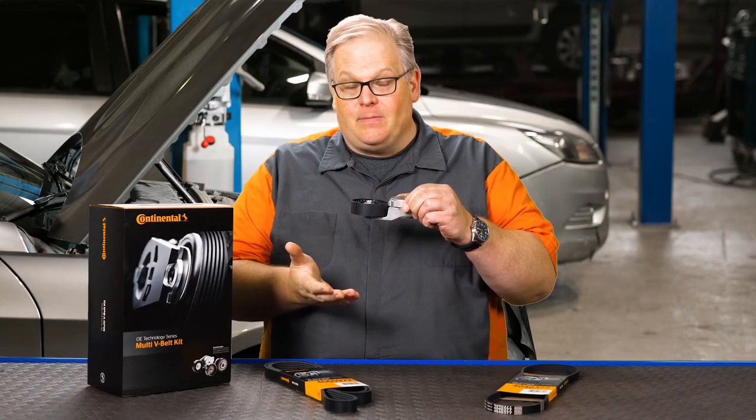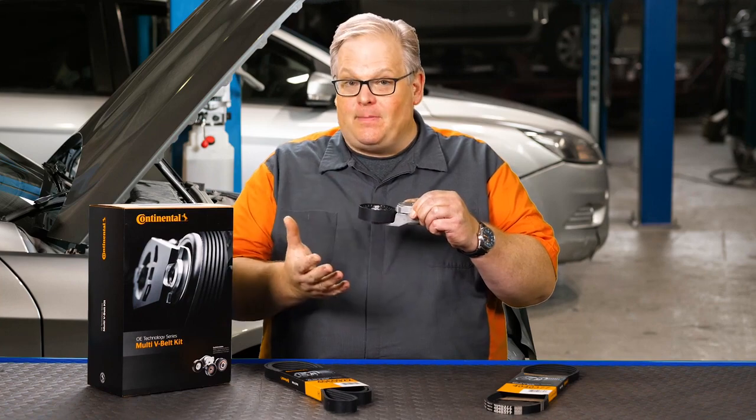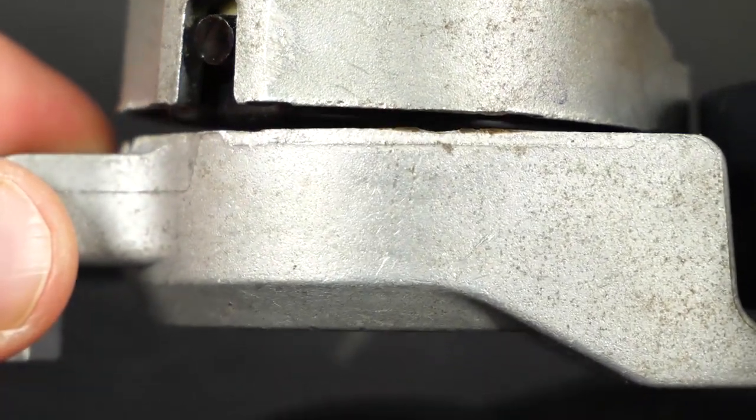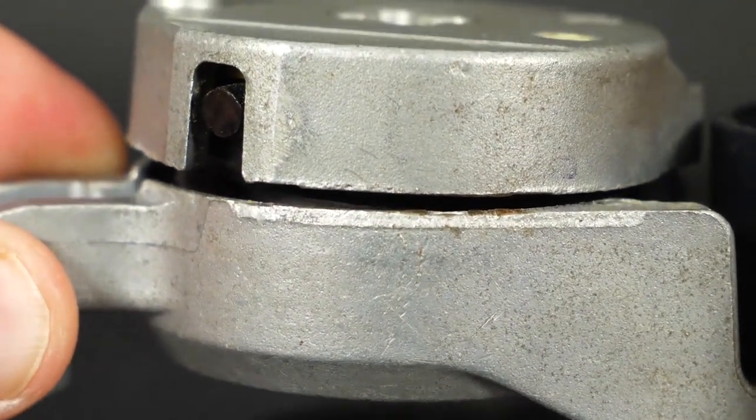When you change the angle of the arm, it changes the angle of the pulley and its alignment to the overall belt drive system. If you inspect the belt and you see a gap that is uneven from side to side, this is a sign that internally the tensioner has failed.